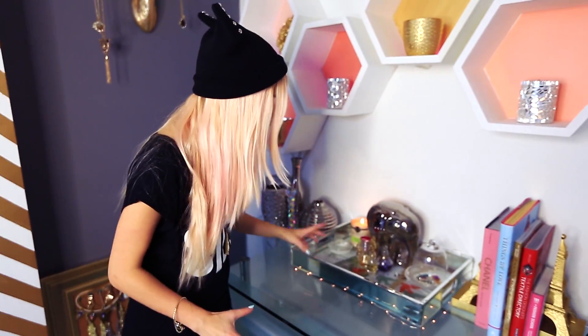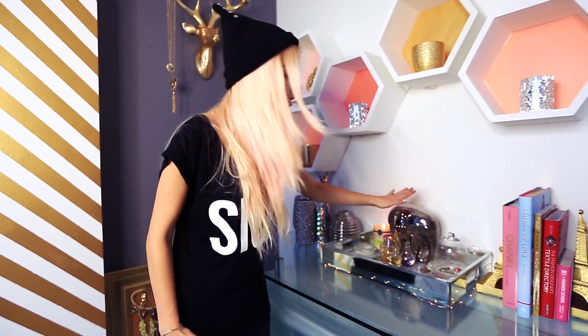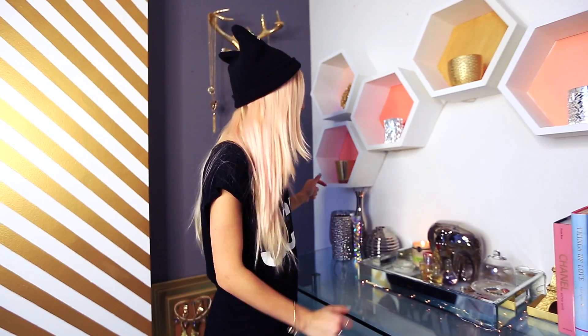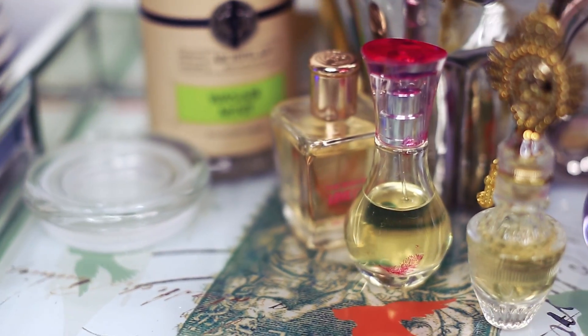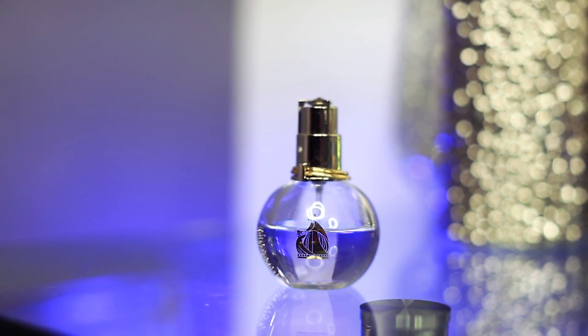Right here I have a little mirror tray from TJ Maxx — most of the stuff, honestly all of the stuff, is from TJ Maxx. This one I got from a friend as a Christmas gift, and I have a few of my perfume bottles. I don't really buy fragrances — honestly I've been using this one since I was a freshman in high school. It's the Éclat d'Arpège by Lanvin — the most beautiful scent and they discontinued it. I'm going to keep purchasing it on eBay because I love it so much.